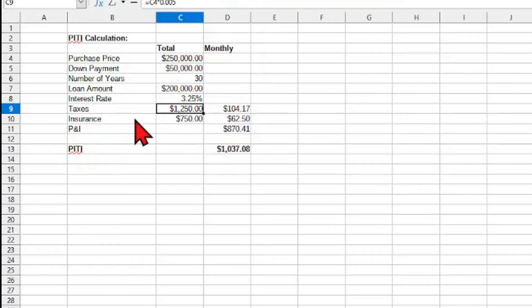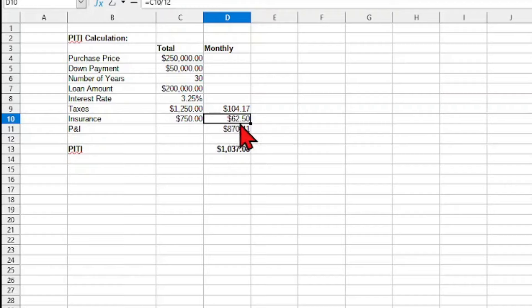Your taxes may vary, and you can look these up on your county's site to see exactly how much you'll be paying. We're also going to estimate our insurance: annual insurance is the total amount multiplied by 0.003, giving us a rough estimate of $750. So if we take the $1,250 and divide by 12, we get a monthly amount for taxes of $104, and a monthly amount for insurance of $62.50. These are just estimates — you can get an actual insurance quote or look up your property taxes.